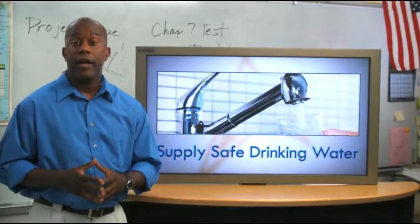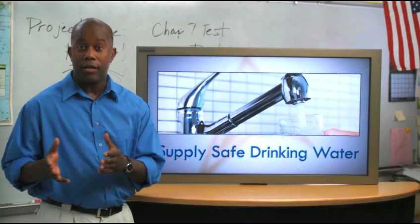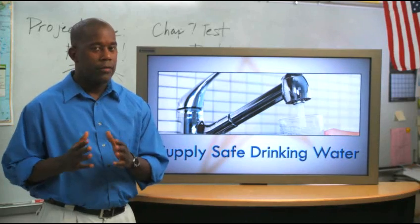In addition to identifying the more suitable site, students must also explain which water treatment steps they think should be used to supply safe drinking water.